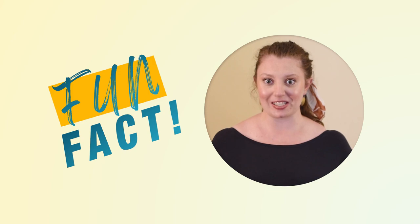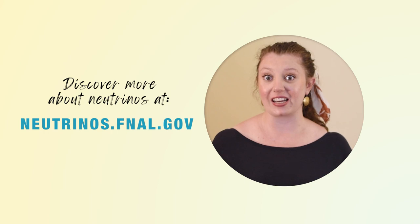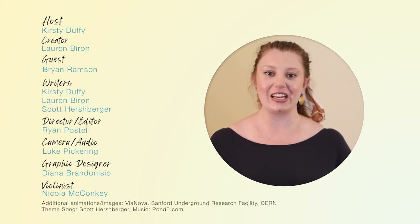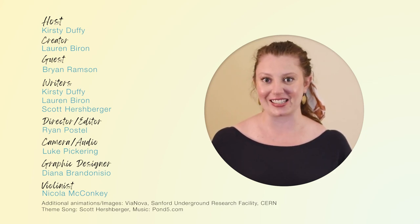If you had the chance to work on DUNE, what aspect of the project would you choose? Tell us in the comments! And don't forget to like, share and subscribe so that you're the first to find out when we're back with our next journey to neutrino land. Fun fact: at minus 300 degrees Fahrenheit, or minus 184 degrees Celsius, the inside of each DUNE detector will have about the same average temperature as Saturn's atmosphere. It's so cold that each detector module will shrink by about 16 centimetres when the liquid argon is added.